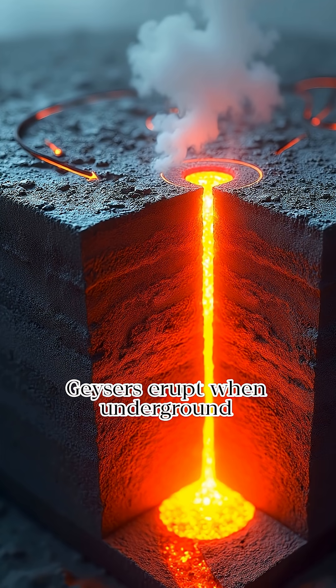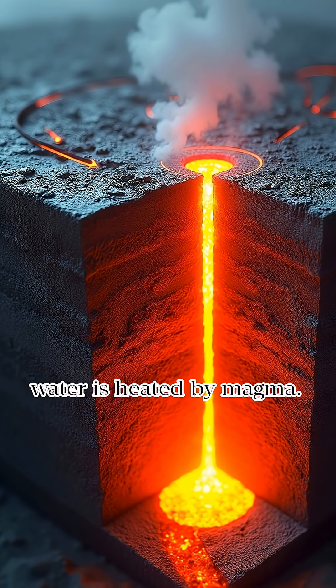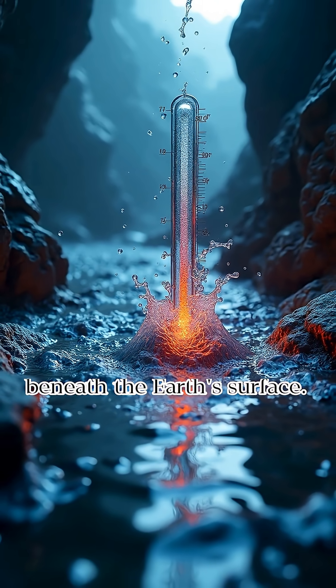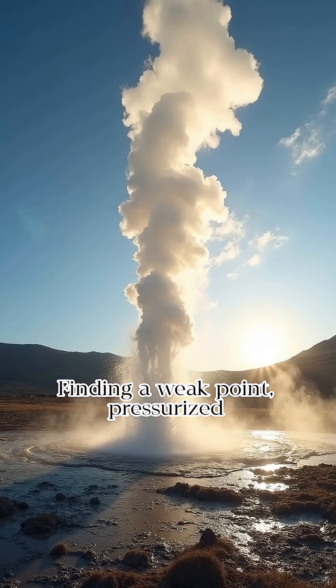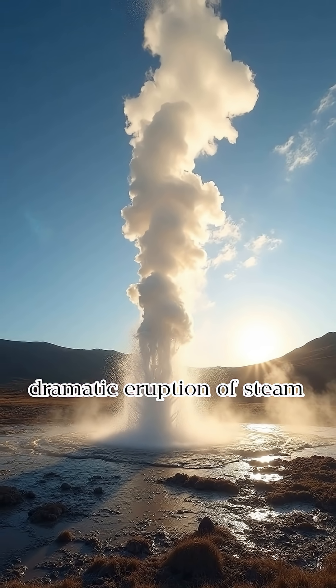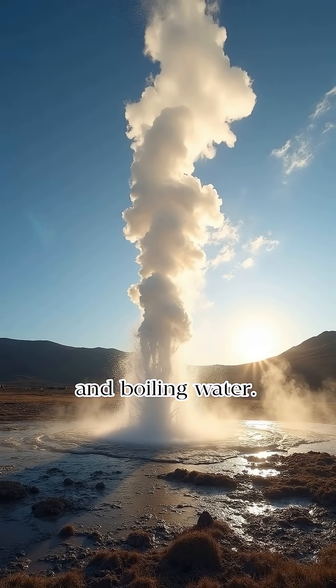Geysers erupt when underground water is heated by magma. Superheated water becomes pressurized beneath the Earth's surface. Finding a weak point, pressurized water bursts upwards in a dramatic eruption of steam and boiling water.